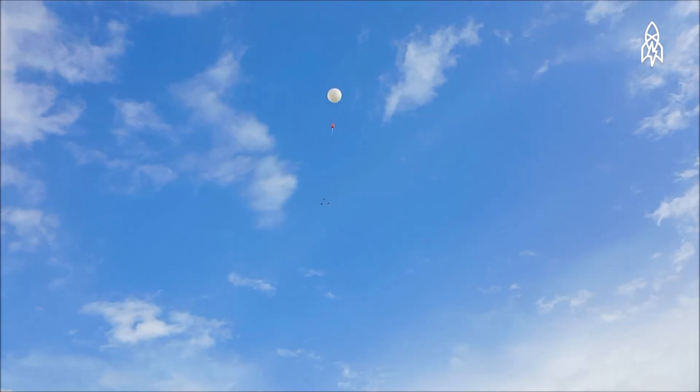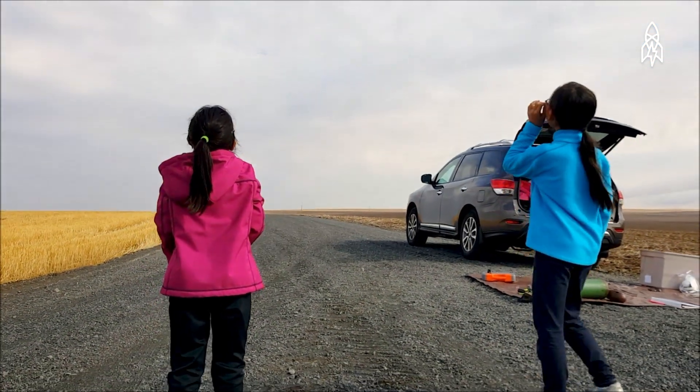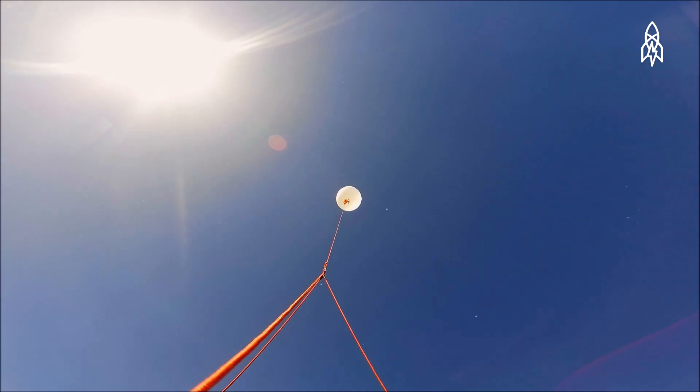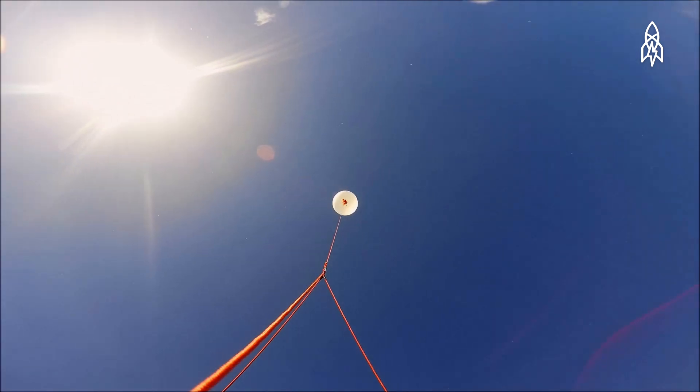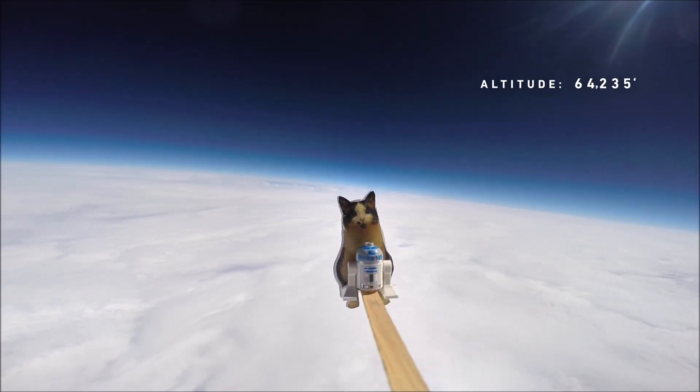Our flight computer keeps track of a number of things, including altitude, latitude, longitude, speed, temperature, pressure, voltage, current, and power. There is a lot of data that we can learn from. The first launch went to 78,000 feet.